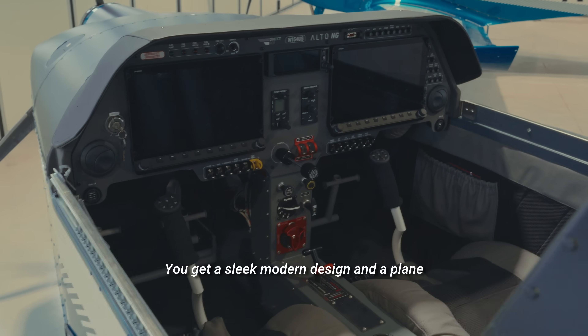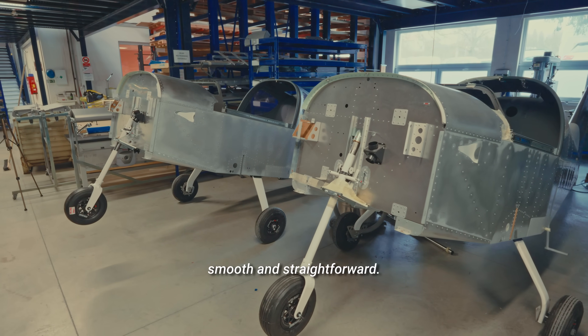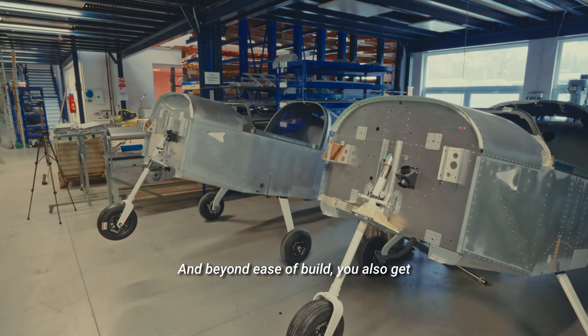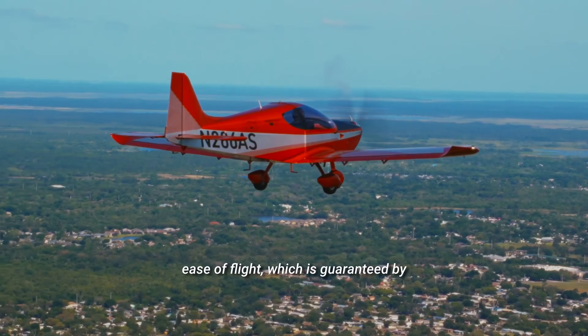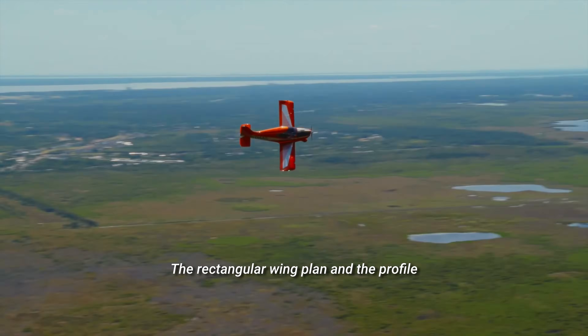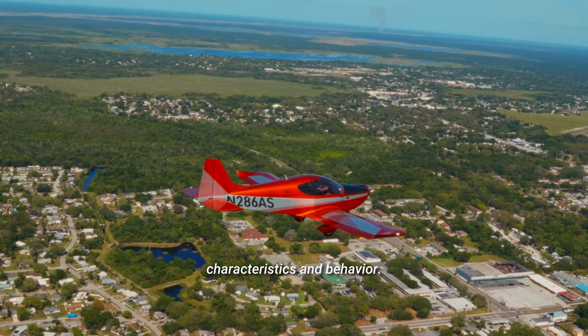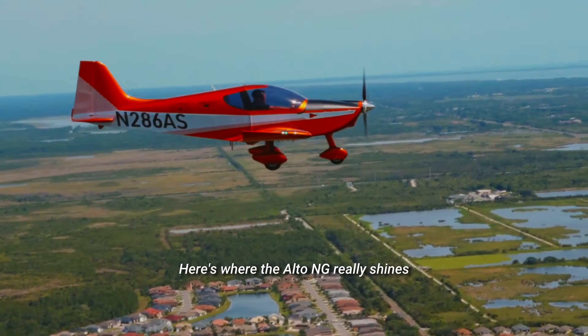You get a sleek modern design and a plane that's designed to make the whole assembly process smooth and straightforward. And beyond ease of build, you also get ease of flight, which is guaranteed by the design of the wing. The rectangular wing plan and the profile with a blunt leading edge provide predictable stall characteristics and behavior.